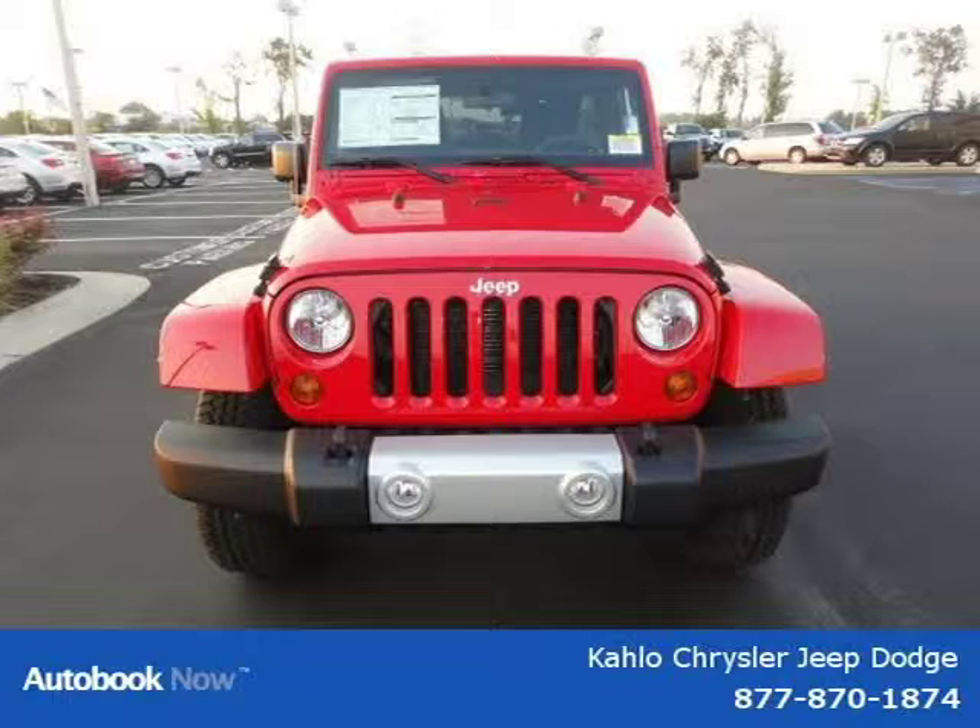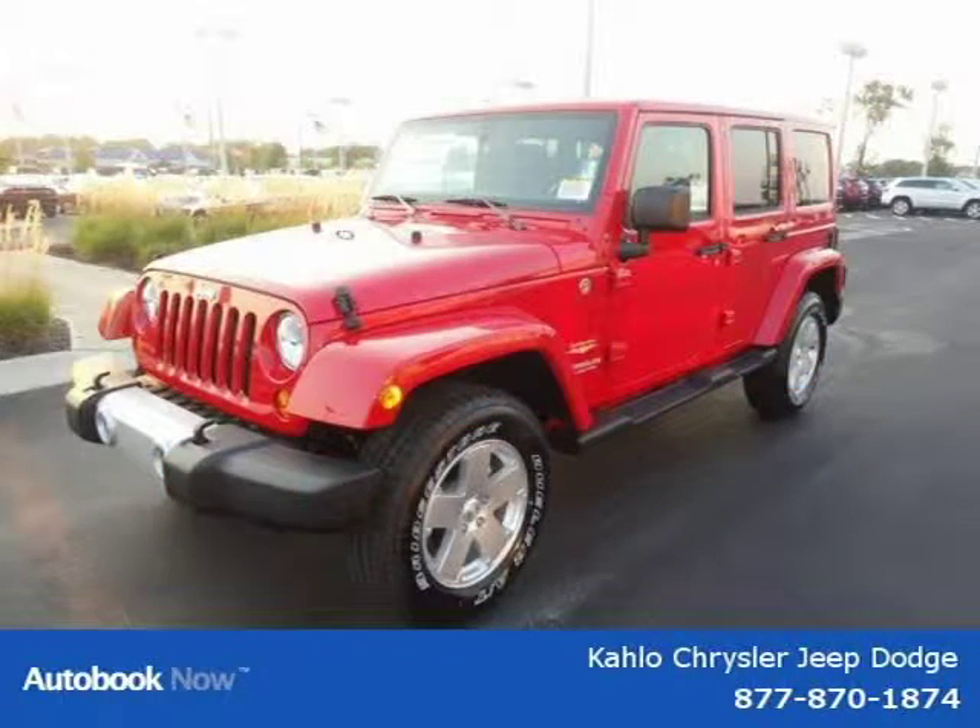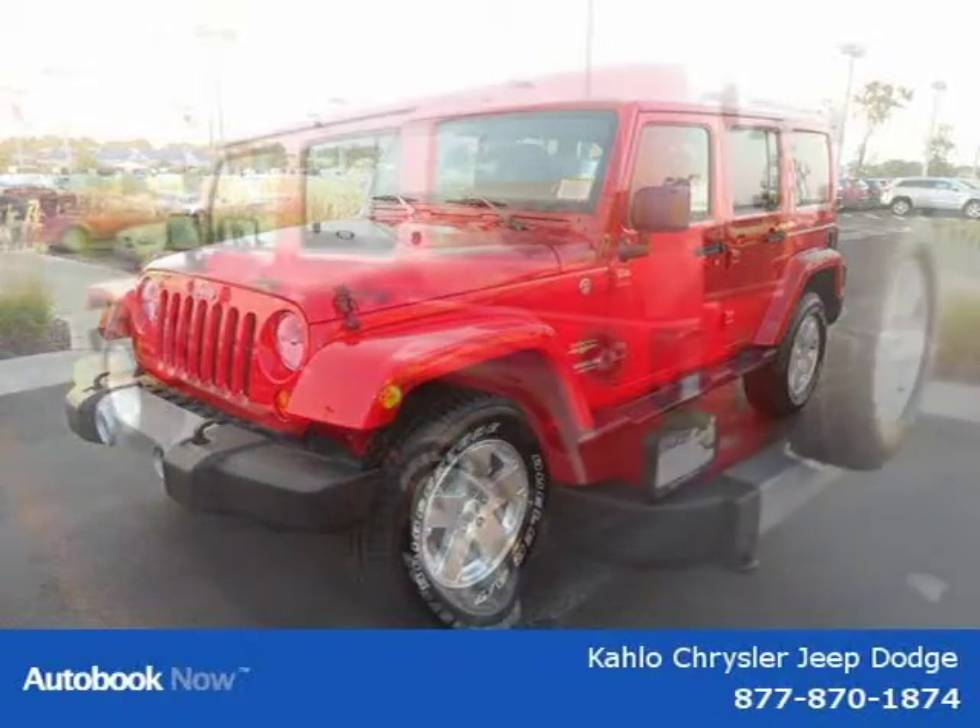This 2012 Jeep Wrangler Unlimited is located in Noblesville, Indiana and had 5 miles on it. This has a beautiful red exterior paint color which is complemented by a interior color.